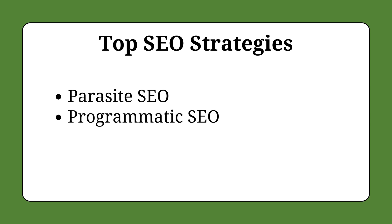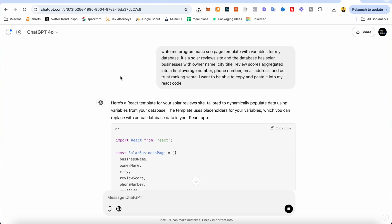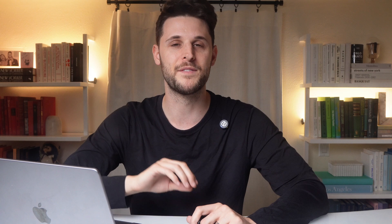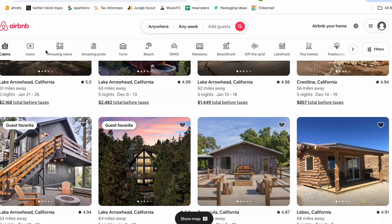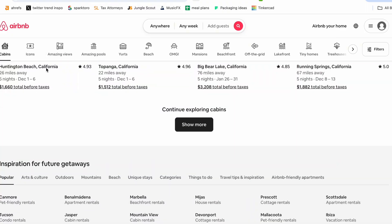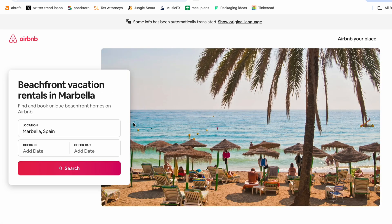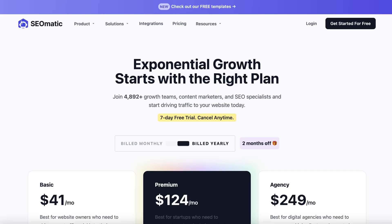The next popular strategy is called Programmatic SEO. It's when you set up a template article that can be adapted and scaled by swapping out variables in the template using code. One company that does it really well is Airbnb — if you scroll down and click the different location links, you can see all the pages are exactly the same in structure but some details are changed. This is Programmatic SEO and it scales really easily. Companies like SEOmatic offer plugins for Shopify for this strategy but it's really expensive.